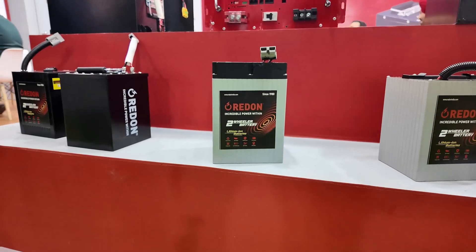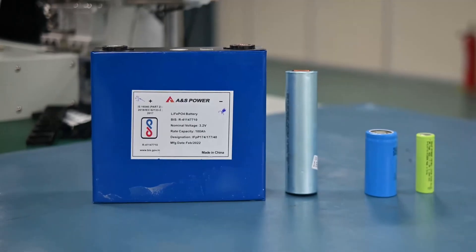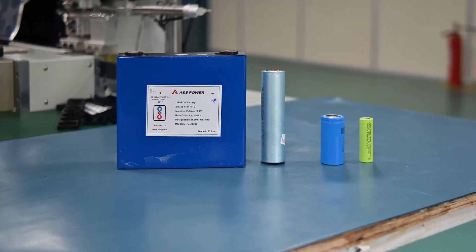On the other hand, if we talk about lithium batteries, inside them you get lithium-ion cells. It depends on the battery which cell is used, because many different types of cells can be used to make a lithium battery — it depends on capacity and size. So lithium batteries work differently from graphene batteries.